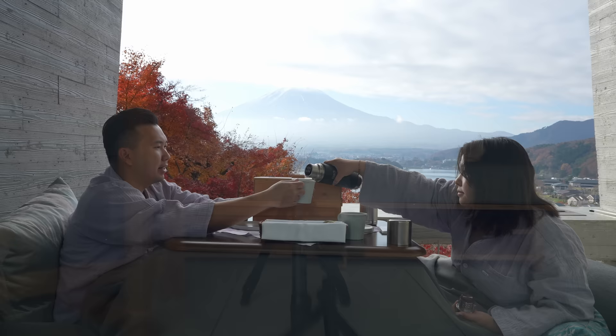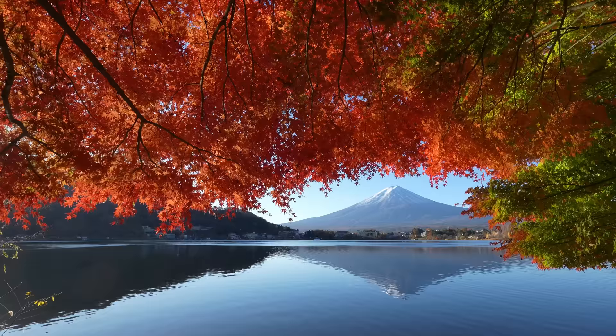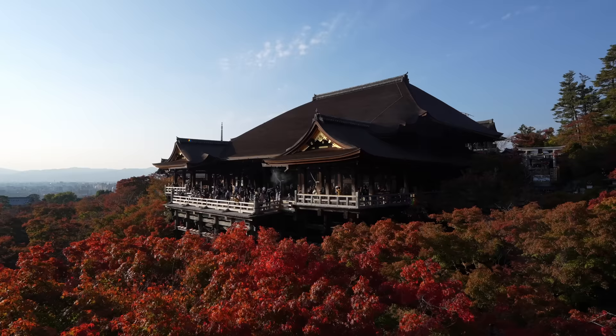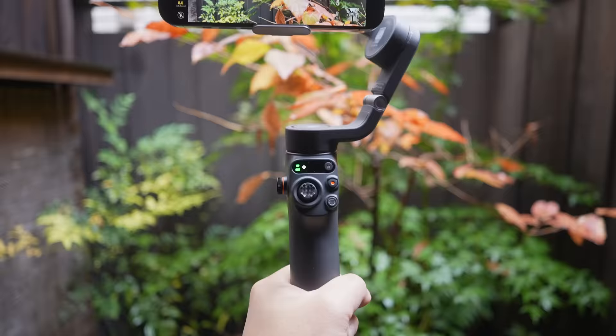We'll break down what I got and later go over the shopping places and process. If you're not caught up, yes, we are back in Japan for the next couple of months. I'm trying to make another Japan travel film, but this time around with more focus on the autumn leaves while sharing the behind-the-scenes process, and to do that we decided to pick up a few new extra pieces of gear.